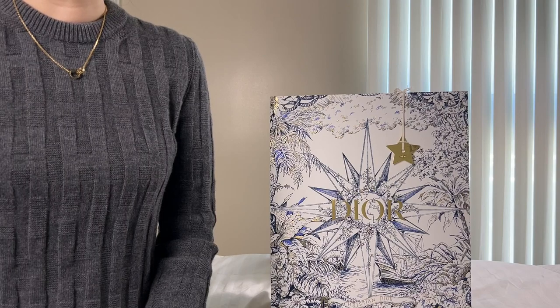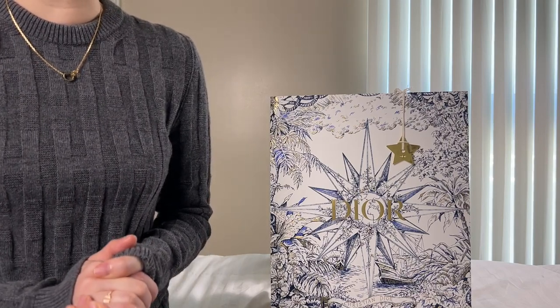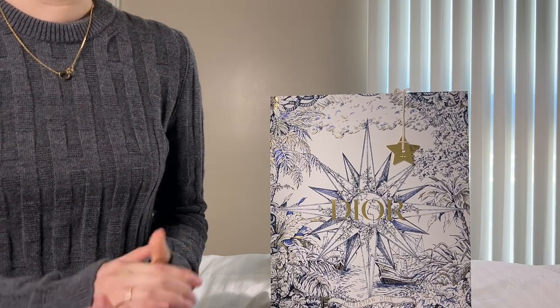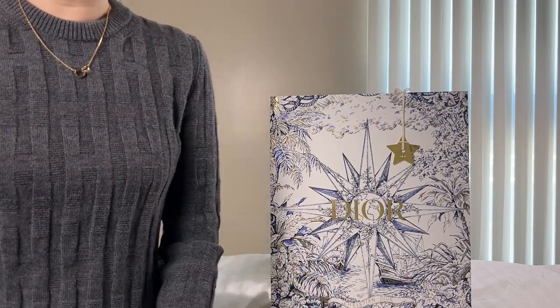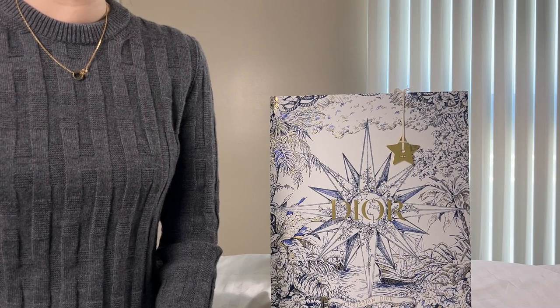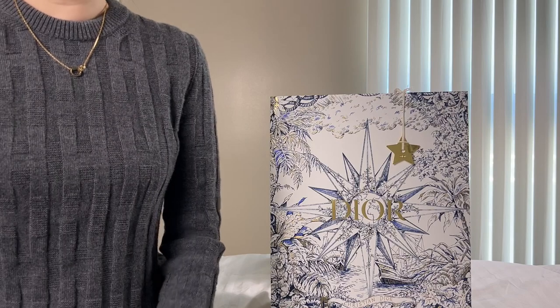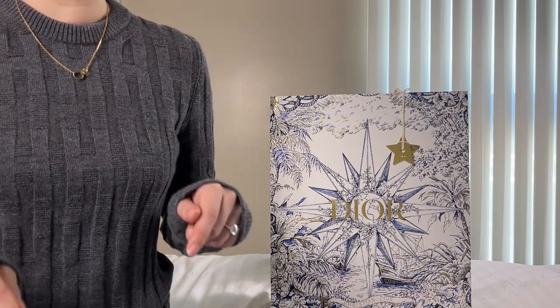In Paris, I had been looking to purchase my very first Dior bag, specifically the Lady Dior. I have a Paris shopping and CDG Airport shopping vlog, so please check it out — I will link it in the description box below.